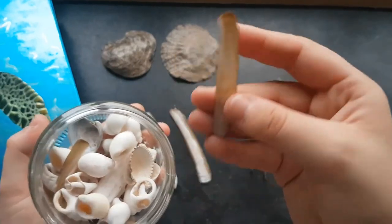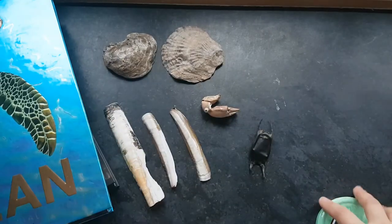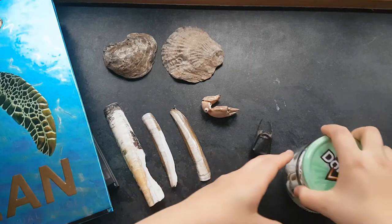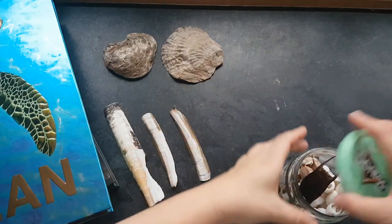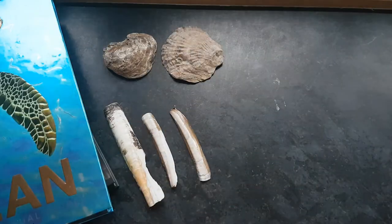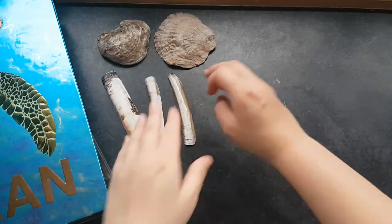There's a tiny, teeny, tiny little razor clam shell right there. Next, I'll put my crab claw back respectfully where it lives — they can go back on the windowsill where they live. I'll leave the shells there.